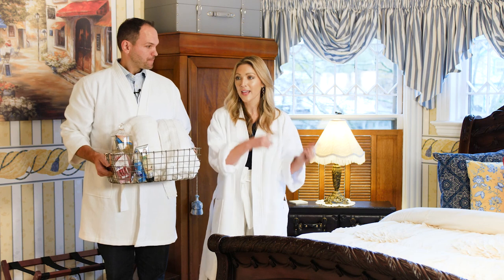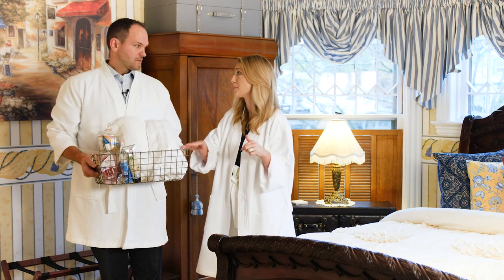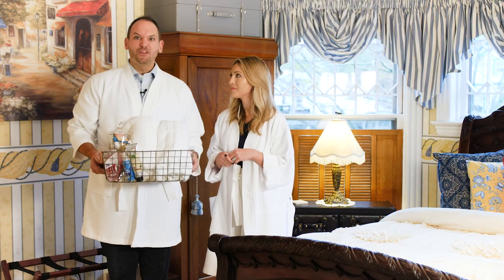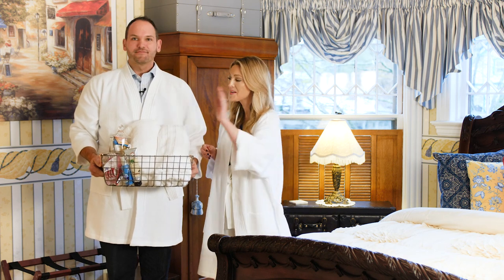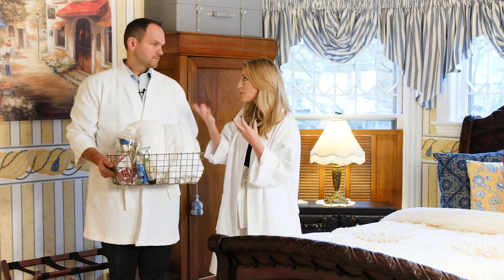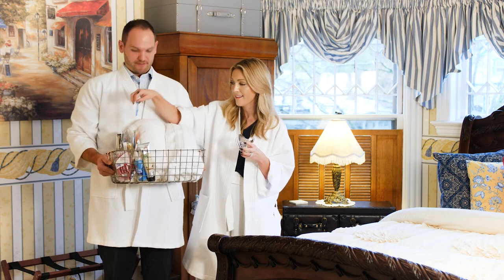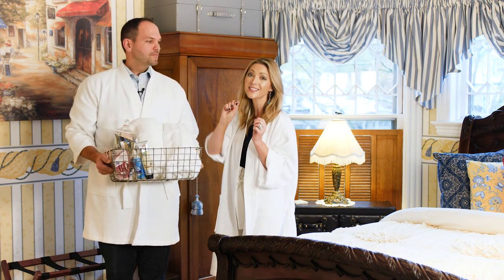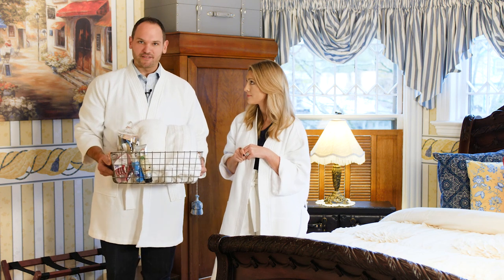Something we've always done, whether we had somebody staying on our couch or in an actual bedroom, is put together a basket to welcome them with all the things they might have forgotten from home. This place puts our basket to shame. Things to include: the obvious ones like a toothbrush and razors, but also things people might not feel comfortable asking for — like Alka-Seltzer for after that big saucy dinner, and vitamin C because it's always important when you're traveling. We also like to include a little welcome note with the Wi-Fi code right there bedside, so nobody has to ask.